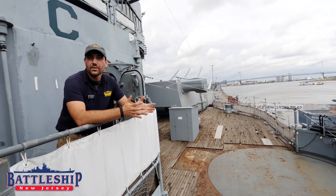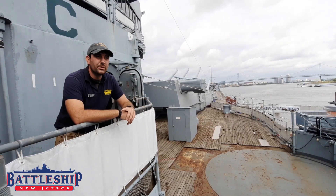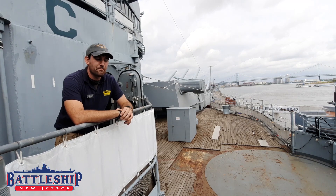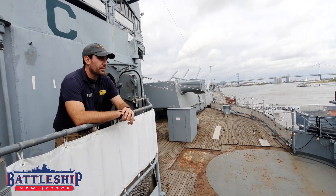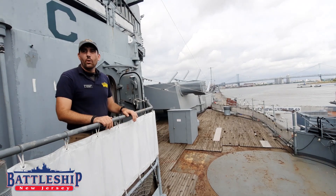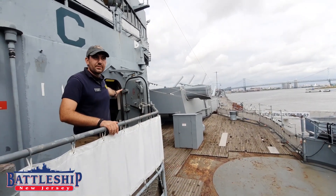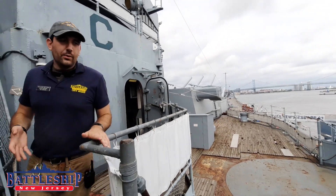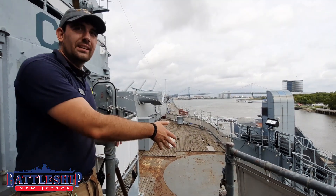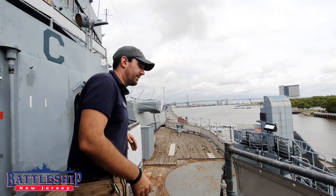We're standing on board the Battleship New Jersey today in an area that's almost identical to where the surrender took place on Missouri. The ceremony began with General Douglas MacArthur representing all the Allied powers, exiting from the Admiral's suite here. He walked to this ladder, which you can see is made out of brass, unlike all of the other steel ladders, because this was the Admiral's ladder.